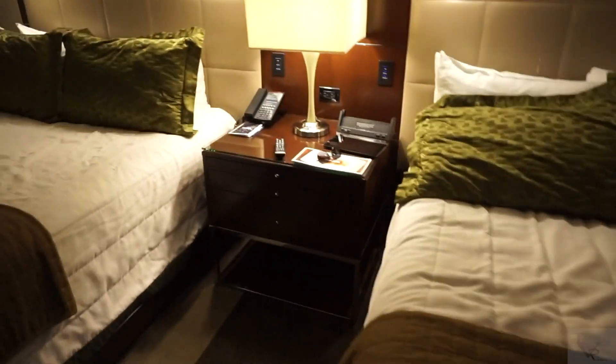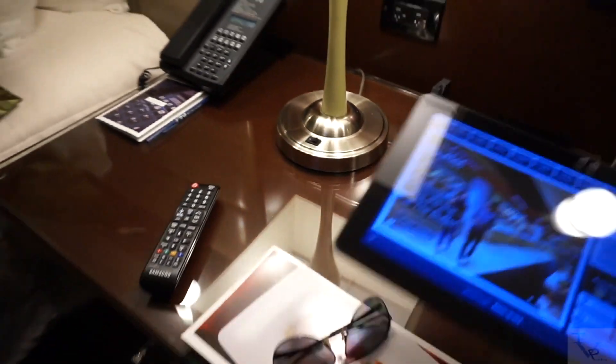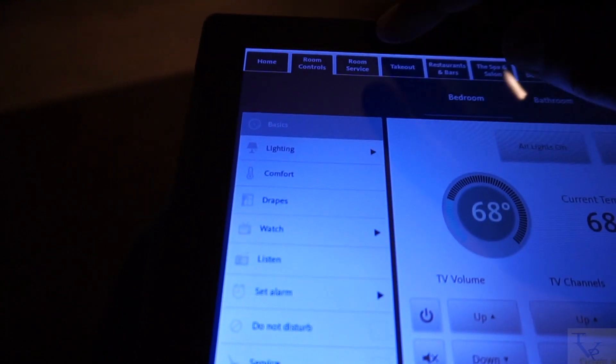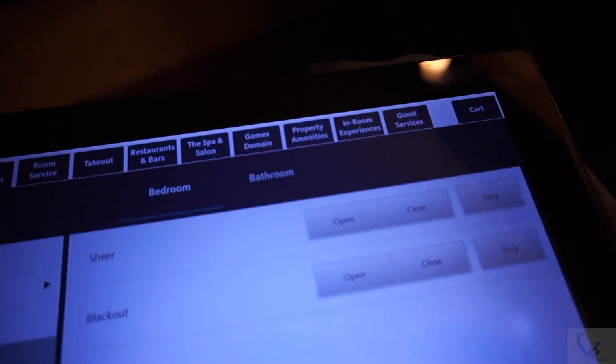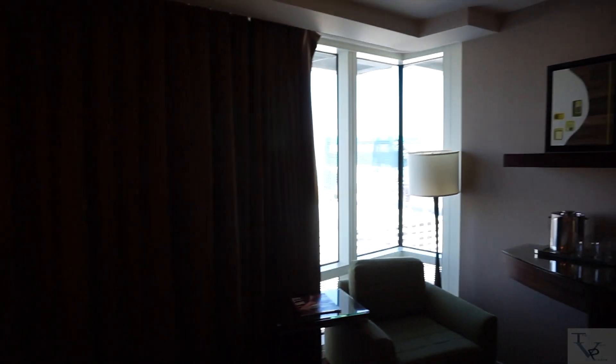Last but not least, we're going to check out the view. But first, this room comes with a tablet — an in-room control tablet. You can hit 'Rooms' and then 'Drapes' to open and close the drapes right from the tablet. You can do everything you need in this room from this little tablet. As you can see, it will open your curtains.